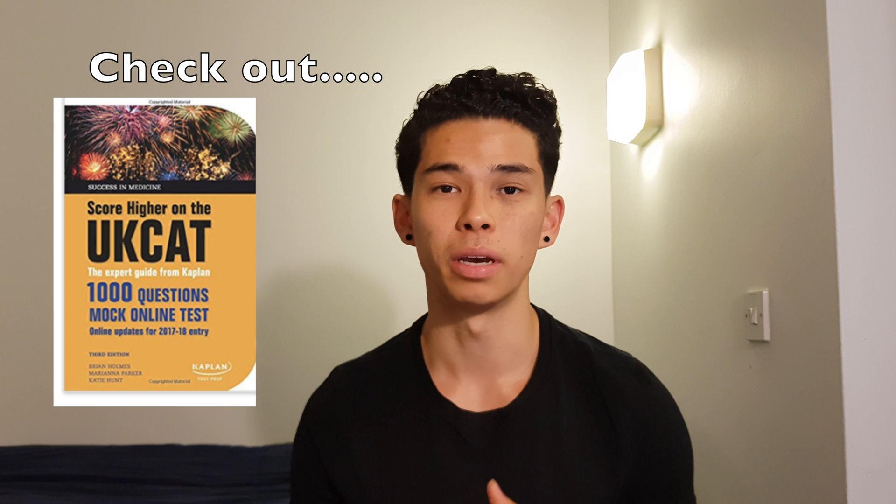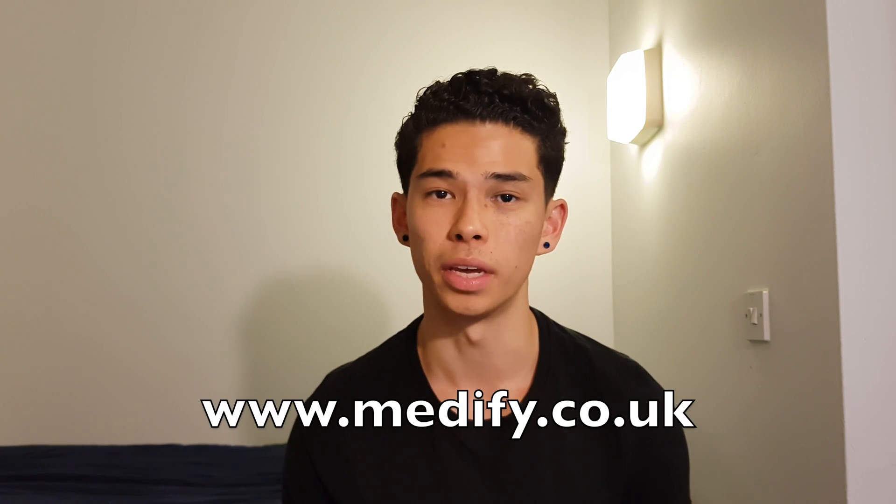To be a bit safer, aim for the mid 600s, and if you want to be extra safe, try to aim for above 700. The UKCAT is one of the most important parts of your application, so make sure you spend at least two or three weeks revising. I spent about three weeks revising over summer to sit this exam. The UKCAT isn't necessarily about how smart you are — it has a lot to do with how much you practice, so set aside some time to practice.